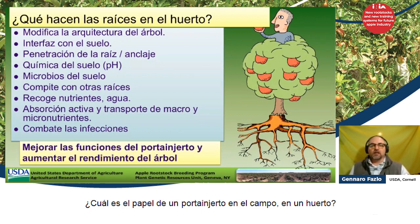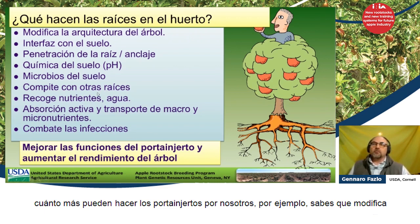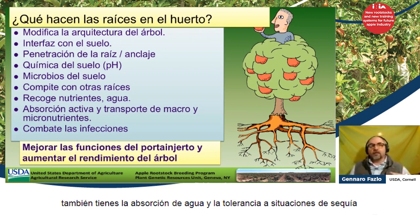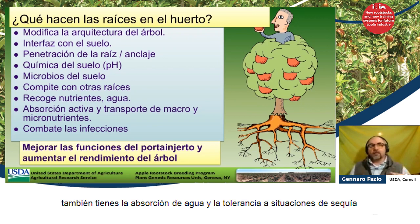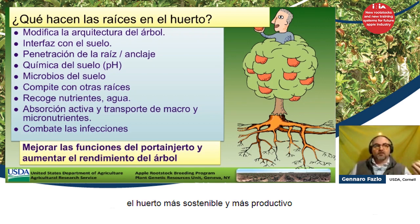What does a rootstock do? What's the role of a rootstock in the field, in an orchard? It does a lot, and we're learning about how much more rootstocks can do for us. It modifies the architecture of the tree, provides root penetration and exploration of the soil, and handles absorption of water and tolerance to drought situations. It also resists infections. There are a lot of things that the rootstock does to make the orchard more sustainable and more productive.